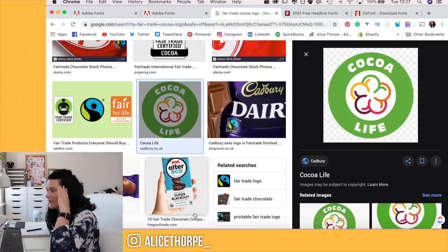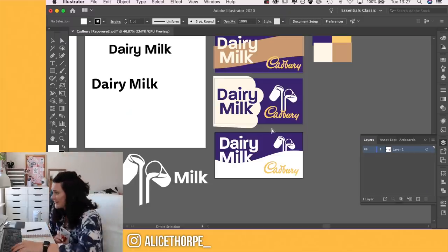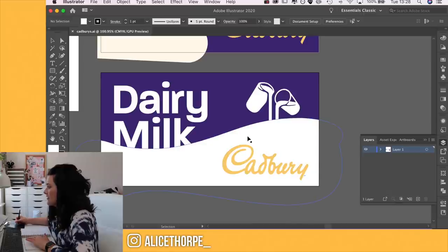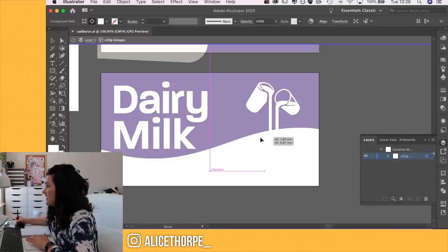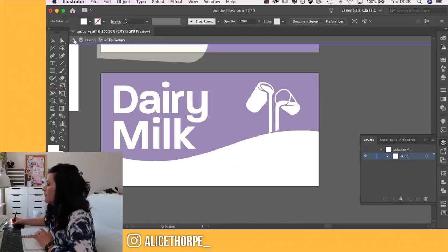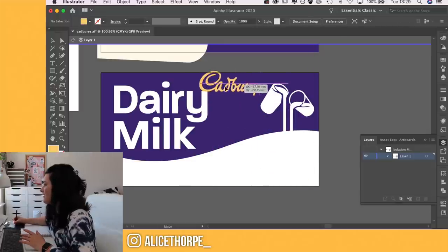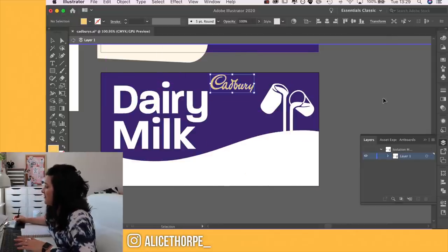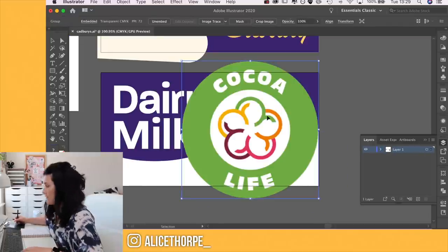My laptop crashed. I really hope Autorecover has saved something. Yes, it saved it. In reflection, whilst I was waiting for my laptop to stop having a meltdown, I've decided I'm going to move the milk splash thing back down a little bit — I don't like that it's interfering with the Dairy Milk logo. I want to bring down the milk jugs. I don't want to have the logo over the white, but I'm sort of stuck as to where to put it.